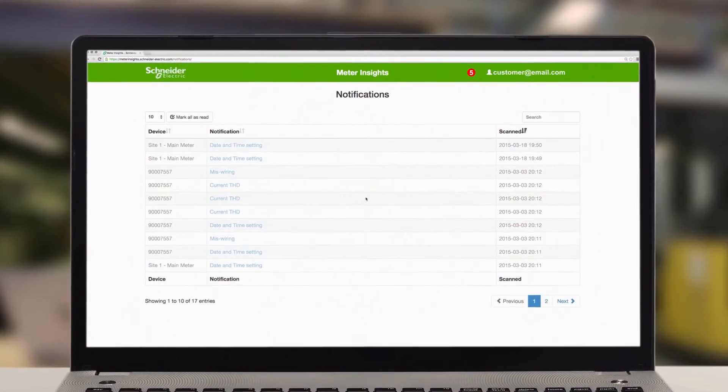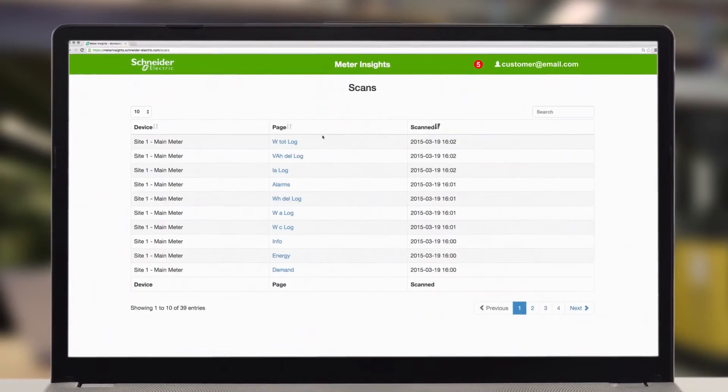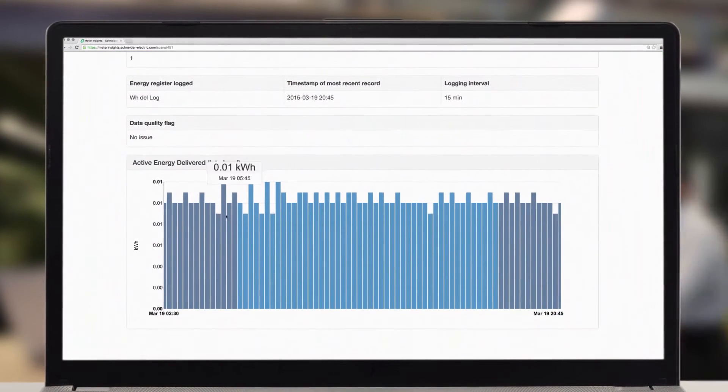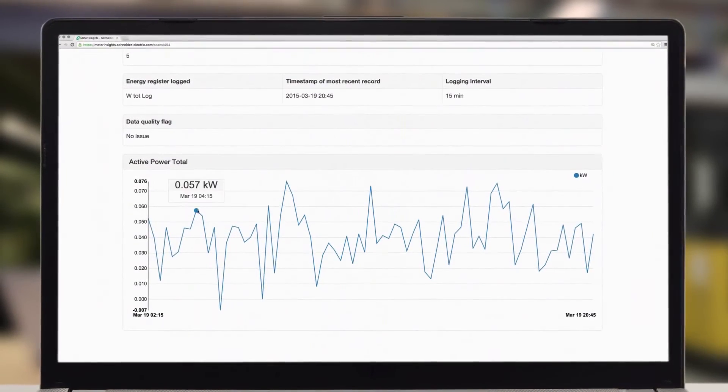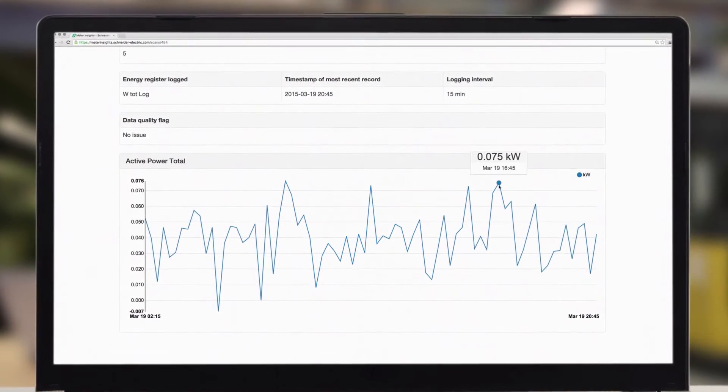QR codes provide additional functionality and opportunities for your customer as well. Web-based data visualizations, such as energy consumption and alarms, empower your customer to see what's going on in their system.